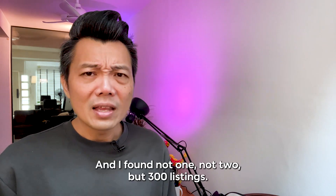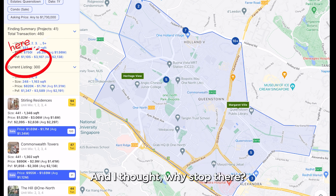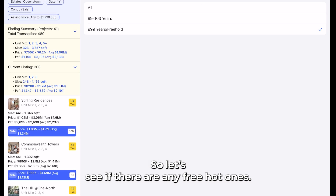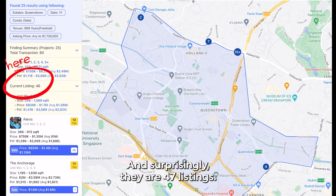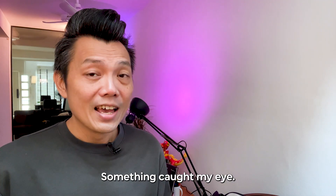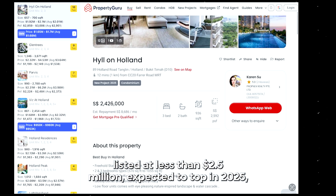That's the same estate as this $1.73 million flat. I found not one, not two, but 300 listings. Then I thought — why stop there? Let's see if there are any freehold ones. And surprisingly, there are 47 listings.